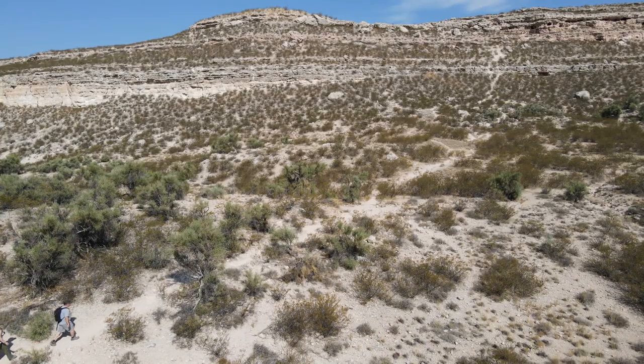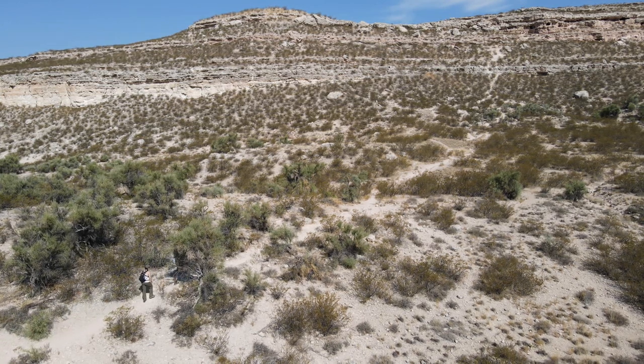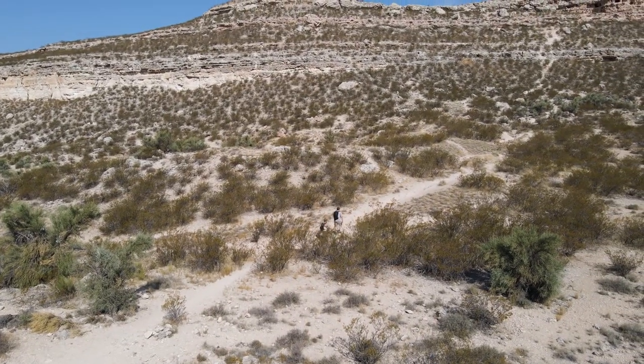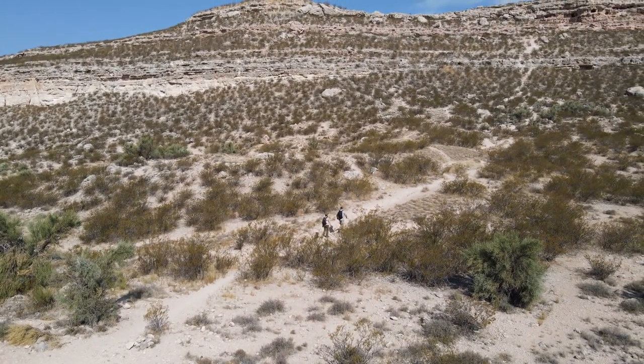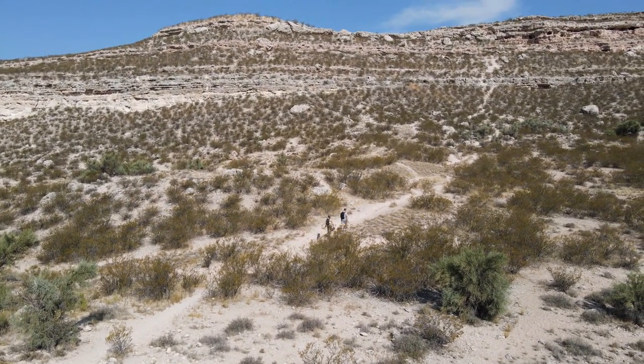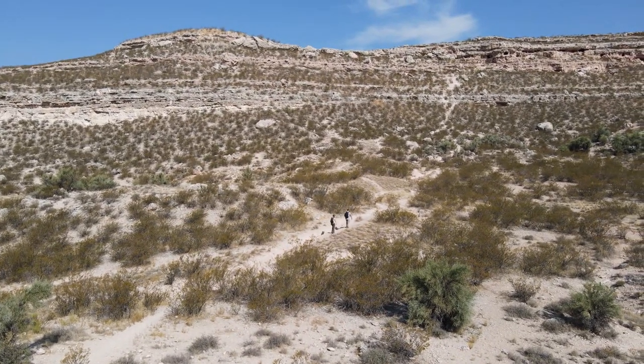A few days later we decided that we would go hike and explore the caves. The hike from the parking lot to the caves is approximately a half a mile with a vertical climb of about 400 feet in elevation. I would rate the difficulty as moderate because there were several small loose rocks that made it a little unsteady on your feet at times and a steep incline at the cliff.